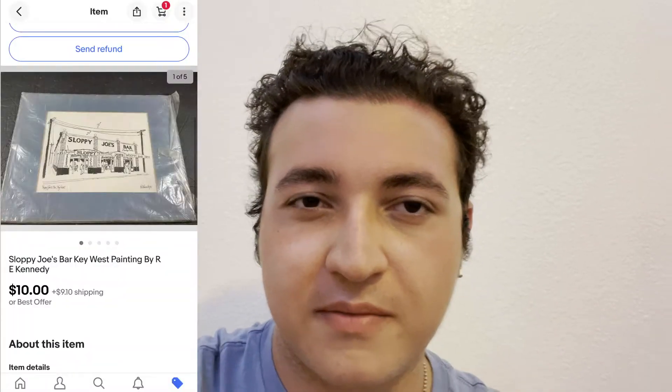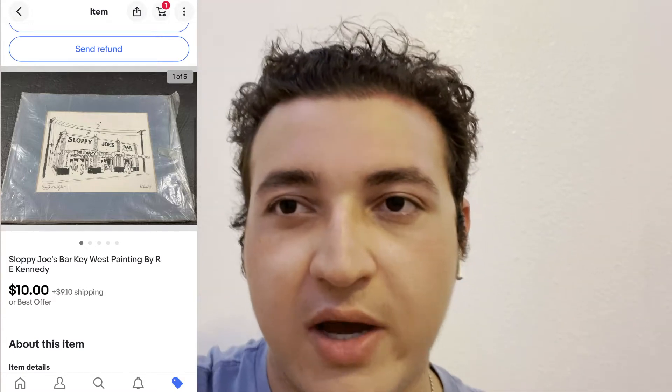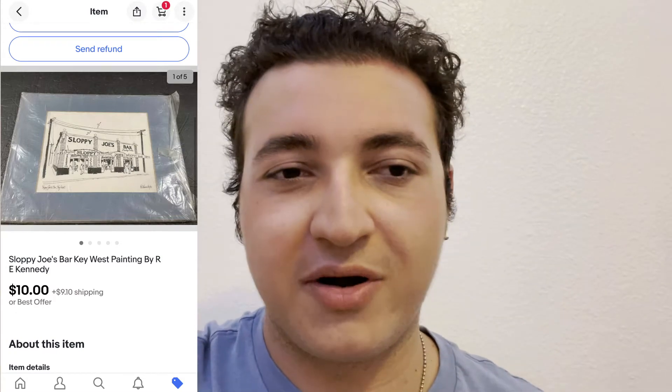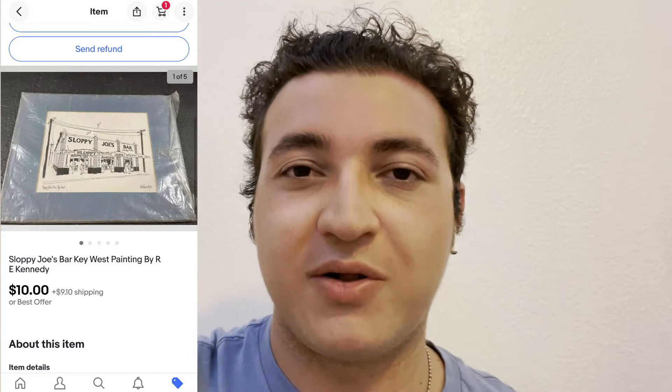This next sale wasn't huge at all — it was just something I don't usually deal with. It was like a painting, a sketch of a bar in Key West, and I sold it for $10. It was really like cardboard, thin and pretty small. I listed it for $14.99 and someone offered $10 pretty quickly. That was pretty surprising because I thought it would just sit there and never sell. No sold comps or anything — kind of opened my mind to what people buy on eBay.